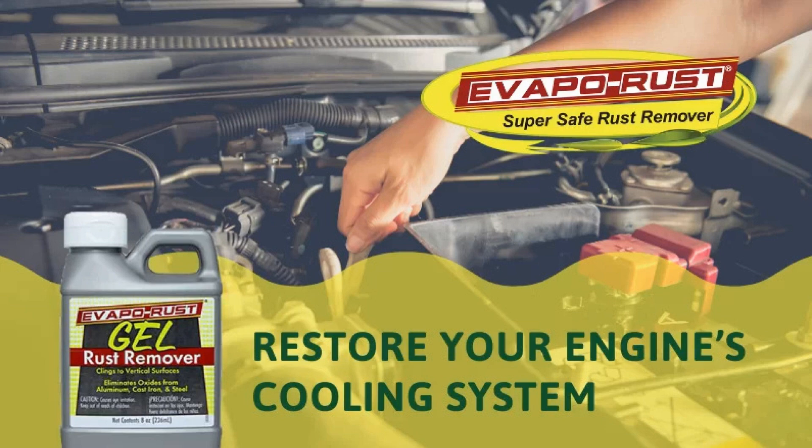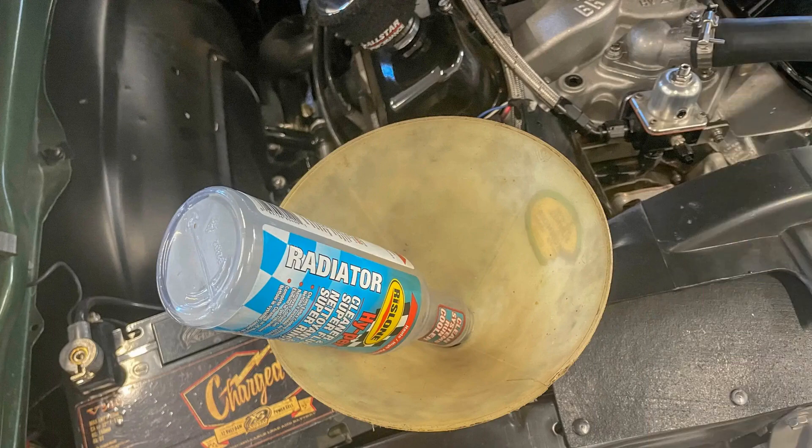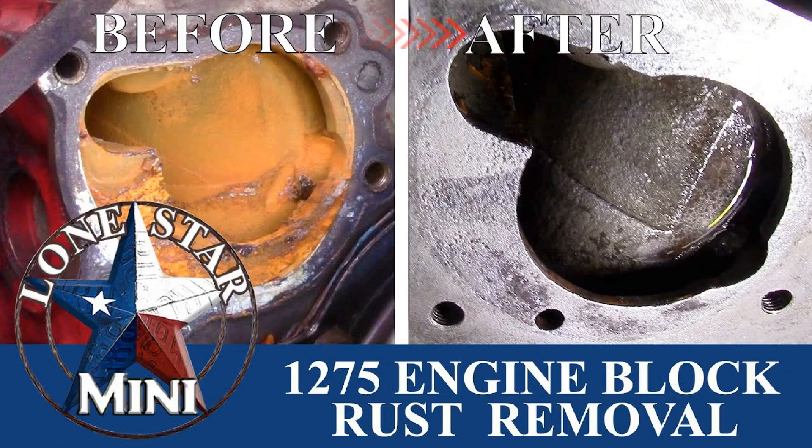In conclusion, flushing the engine cooling system from rust is a crucial maintenance step that can significantly enhance your vehicle's performance and longevity. By following the steps outlined in this video, you can effectively remove rust and debris, ensuring optimal cooling efficiency. Remember to use the right cleaning solutions, follow safety precautions, and regularly check your cooling system to prevent future issues. Taking these proactive measures will help keep your engine running smoothly for years to come. Thank you for watching and be sure to subscribe for more helpful automotive tips!